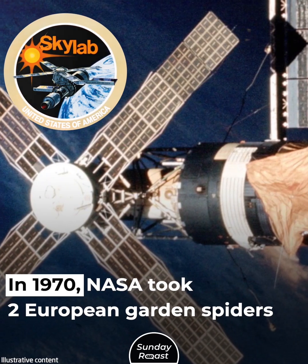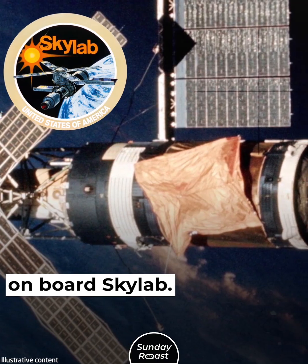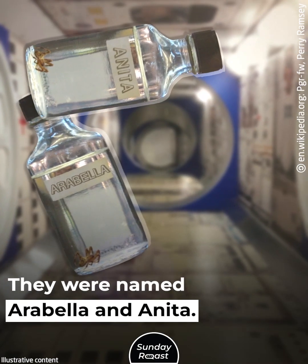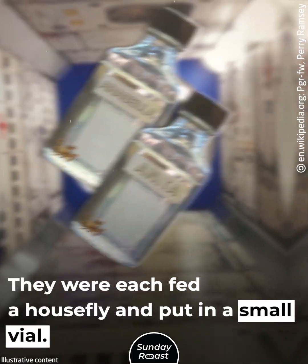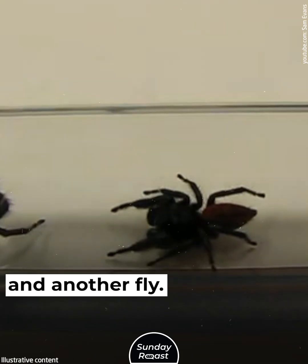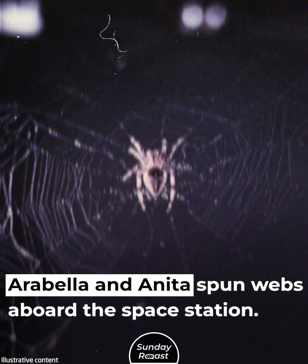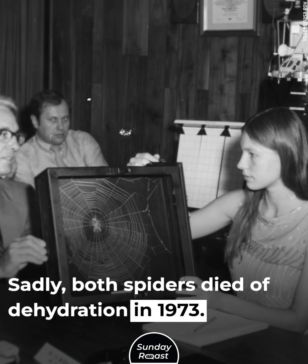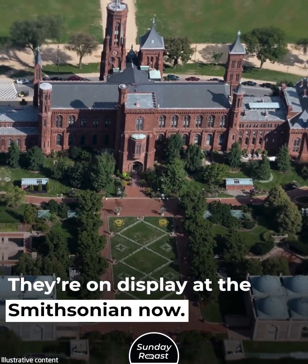In 1973, NASA took two European garden spiders on board Skylab. They were named Arabella and Anita. They were each fed a housefly and put in a small vial, which had a water-saturated sponge and another fly. Arabella and Anita spun webs aboard the space station. Sadly, both spiders died of dehydration in 1973. They're on display at the Smithsonian now.